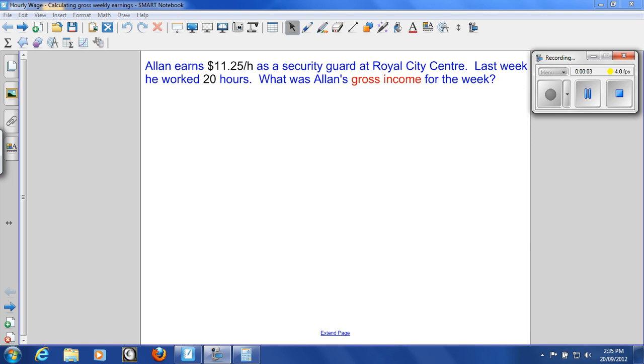Alan earns $11.25 an hour as a security guard at the Royal City Center. Last week he worked 20 hours. What was Alan's gross income for the week?